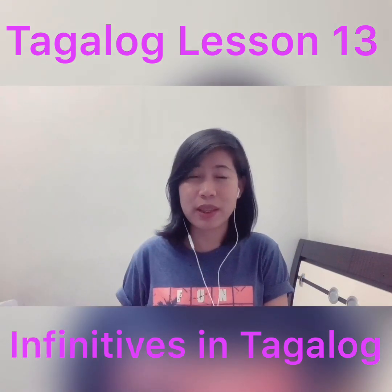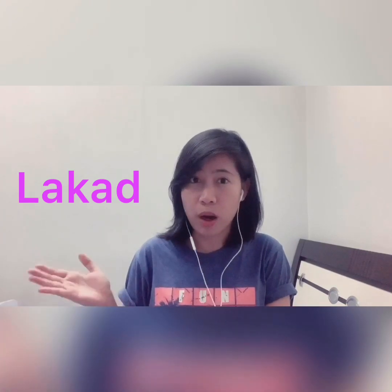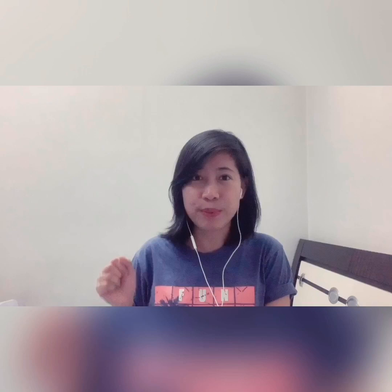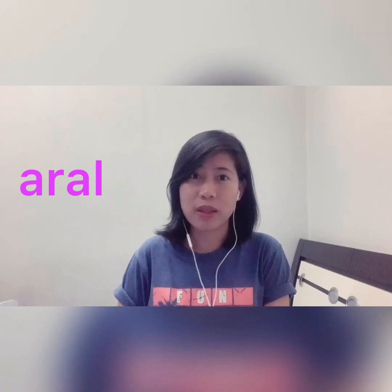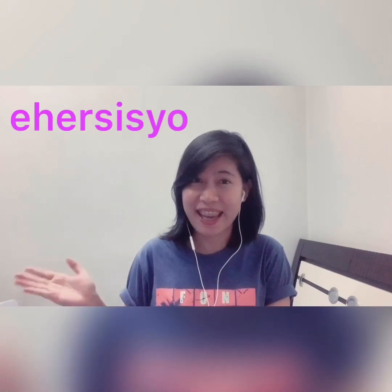For example, on my previous videos you have already learned the word 'lakad', which means walk, and also 'aral', which means study. Also this word, 'ehersisyo', which means exercise.